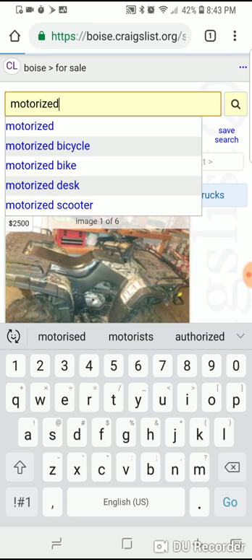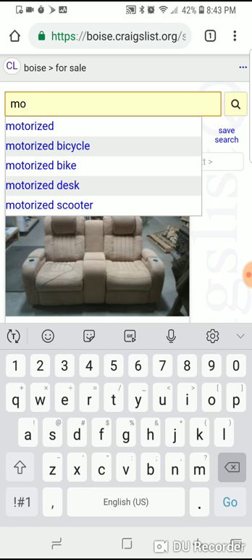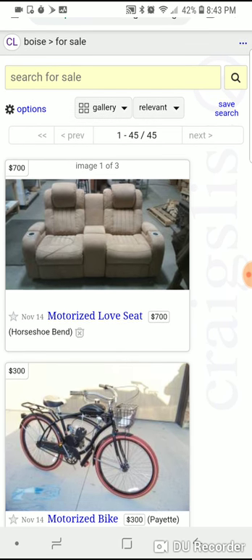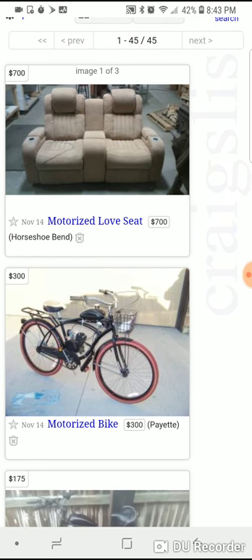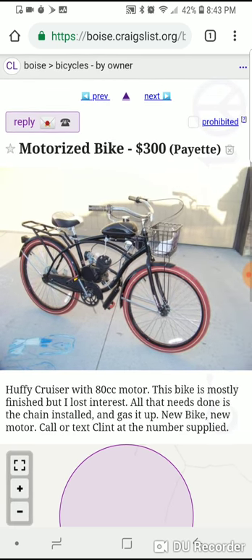You can search 'motorized' and pick up motorized bicycles. The trick is to only search one word — you'll get a lot more listings. If you type 'motorized bike' you won't get results for 'motorized bicycle.' Just type 'motorized' and you'll see everything.